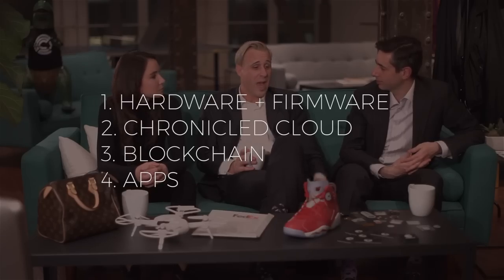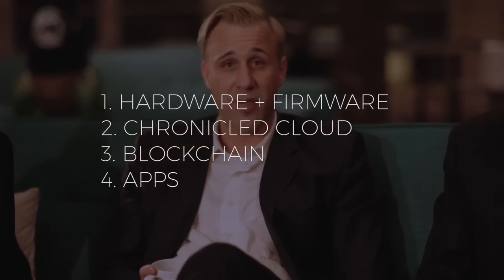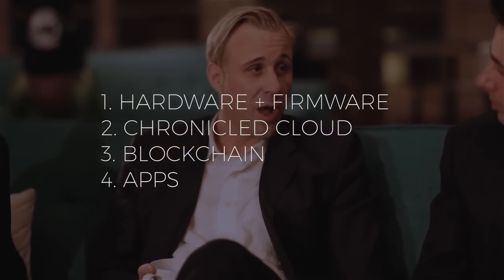We have the microchips and we do special firmware to make the chips blockchain compatible — the NFC microchip, the BLE microchip, and the notary sensor board for supply chain applications. We use the Chronicled cloud to do the registration and synchronization of an individual chip with the blockchain, and then we have app code that can be added to apps or hardware devices to verify a chip against the blockchain record.